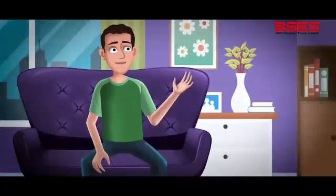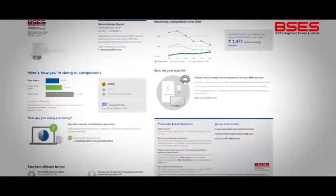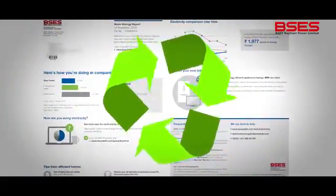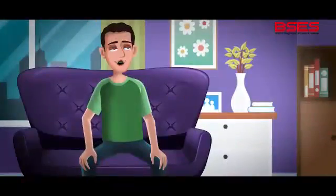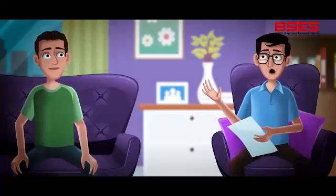That's so comprehensive. Enlisted customers can download this report from the portal every month, and these are also mailed to them bi-monthly and printed on 100% recycled paper. Wow! BSEs Rajdhani Power Limited is really committed to saving the environment. We should be too.